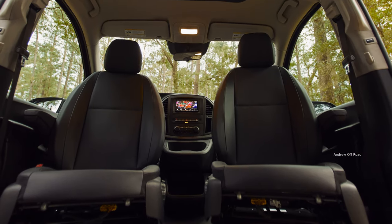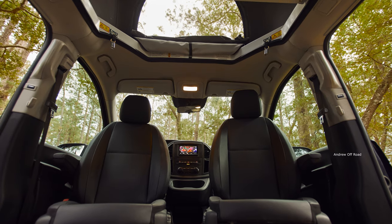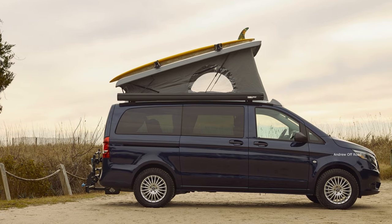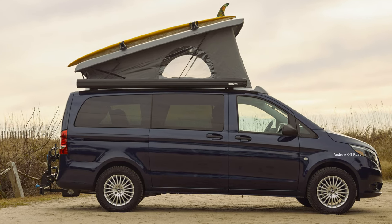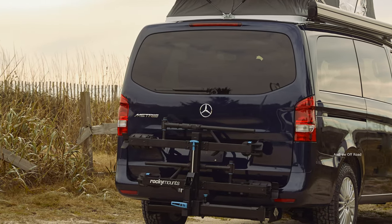Mercedes says the Weekender's options sheet offers integrated solar panels, a 3M wrap job with 200 different color choices, roof racks, and something called a pull-out rear kitchen. Although, as any good camper knows, out in the wild, a strong campfire is all the kitchen anyone needs.